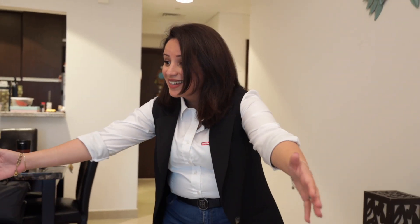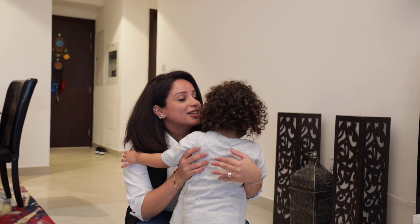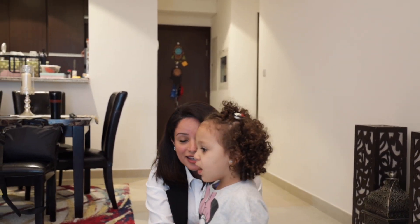Bye kids! Bye! Have a good day. I'll see you later, okay? Okay, bye!